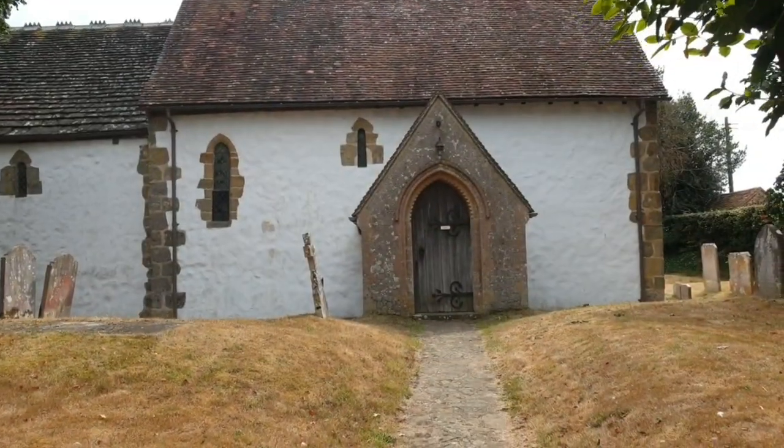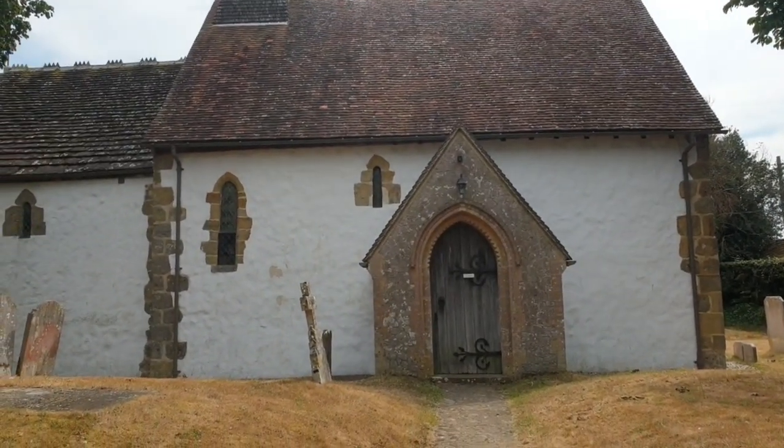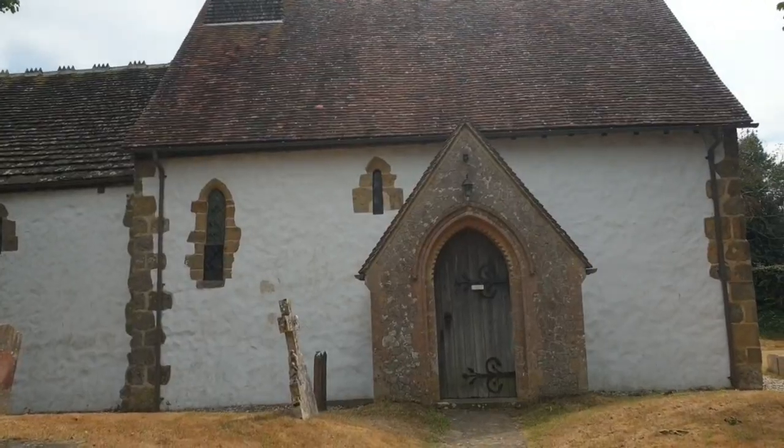Hi everyone, welcome back. Today we're going to travel to the Middle Ages, to the Dark Ages. So today we've come to see this very old church, this Norman Anglo-Saxon church that was built in 1050.